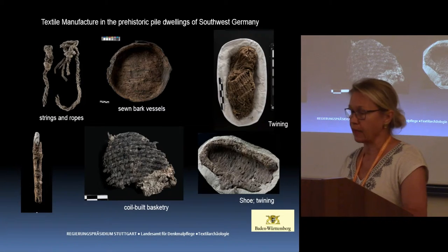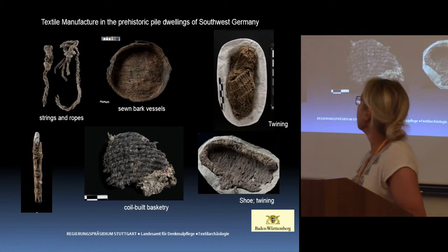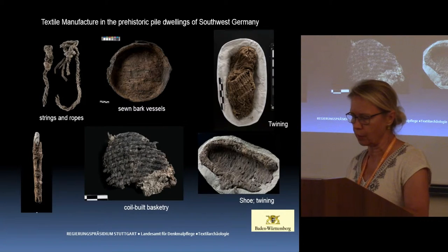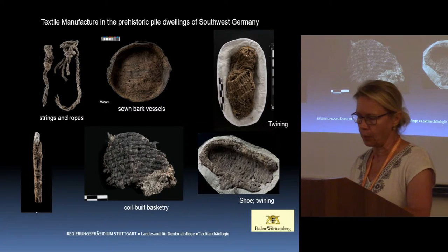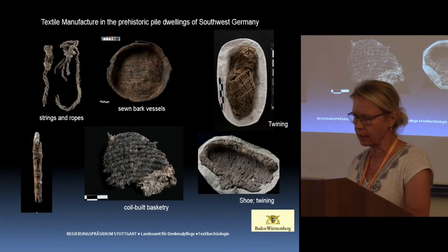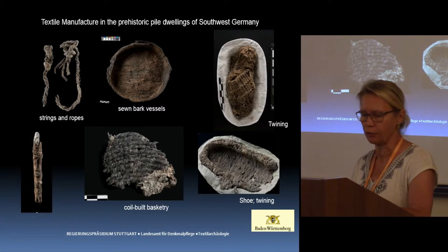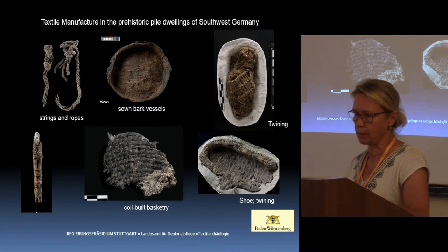The measure of all things: textiles from Neolithic wetland settlements. The textile finds from pile dwellings highlight how irreplaceable the use of textiles was in everyday life at that time. The wealth of knowledge and experience — which appears almost like a thunderbolt in the early Neolithic — leaves little doubt that this level of attainment is based on experience stretching far back into the hunter-gatherer cultures.